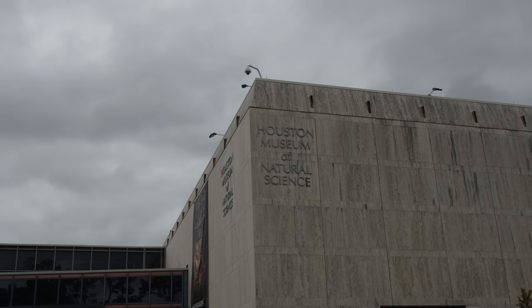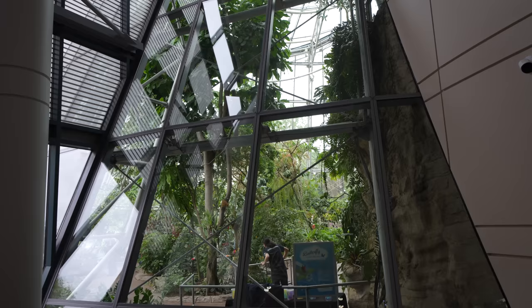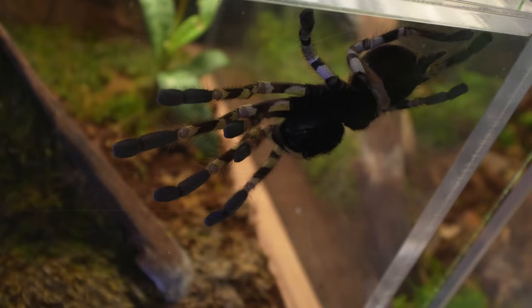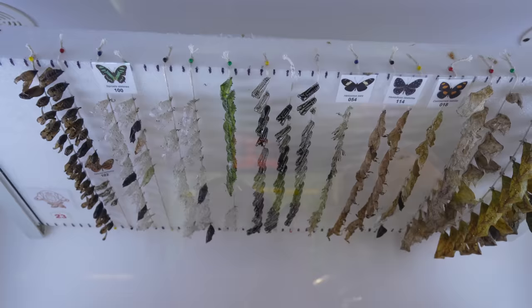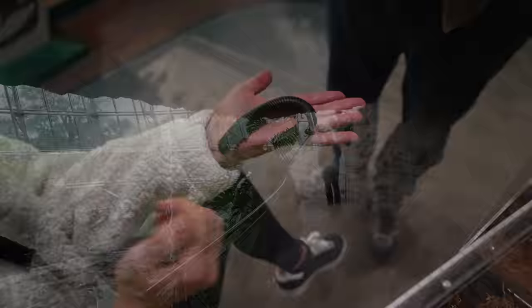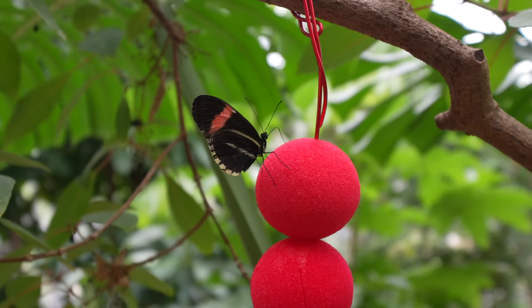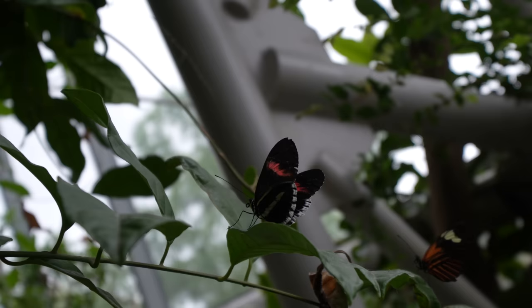Next up we made our way over to Herman Park to explore. We're going to the Natural History Museum but first we're going to the butterfly garden. If you're going to the Museum of Natural Science, the butterfly exhibit is only a small add-on so we decided to do that first. They had an awesome bug exhibit that you could see before the butterflies. Next we made our way into the Rainforest Conservatory which is three stories tall and had a 50-foot waterfall in the middle. This is where all the butterflies were and I was amazed by how many butterflies they had. This is definitely one of the best butterfly gardens I've ever seen.